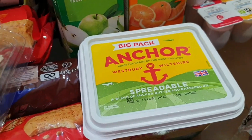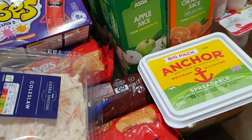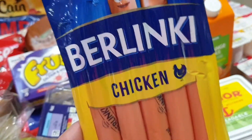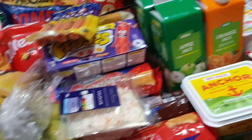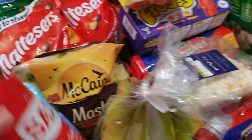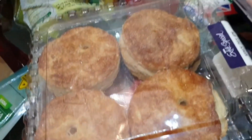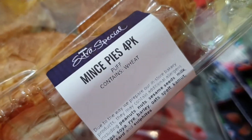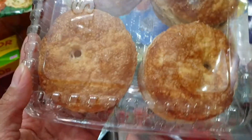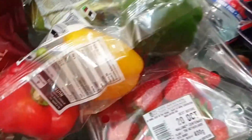We got digestive biscuits — two kinds, the chocolate ones and the original. We have coleslaw, a big tub of butter, and chicken sausages for Jade. Also a big container of salt and just some little snacks.